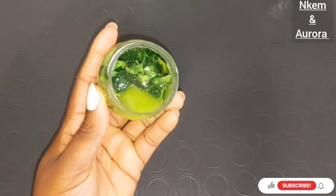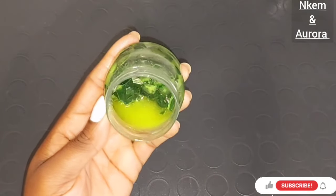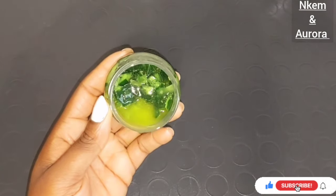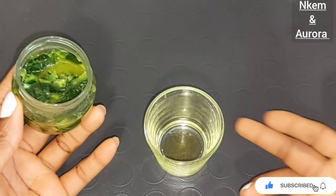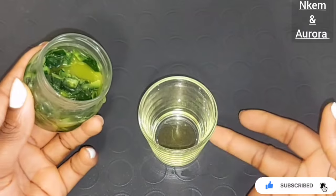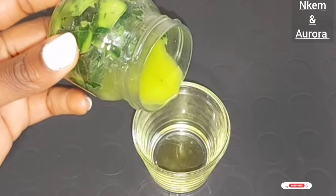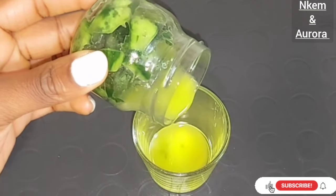If you have pimples, acne, blemishes, dark spots, aging skin, or aging marks — use it on your face. Get a jar or plastic container to extract and store your cucumber oil. You can use a strainer or sieve to strain out the oil.